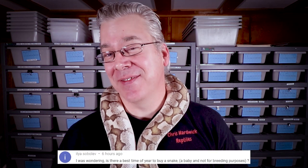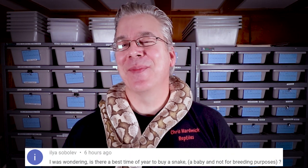It is time for the question of the day. Ilya Sobolev asks: what is the best time of year to buy a snake? That is a very good question. You can buy a snake any time of the year — it doesn't really matter, especially if you're buying it just as a pet. If you're going over on Morph Market and you see a snake for sale that you're interested in, probably the best time to buy it is as soon as you see it because snakes can move really fast, especially at reptile shows.